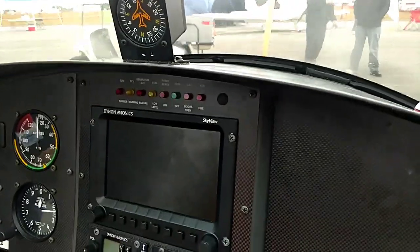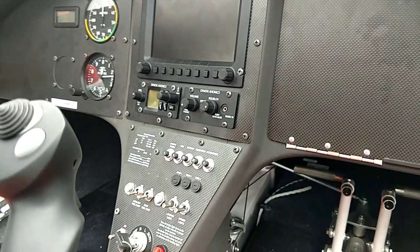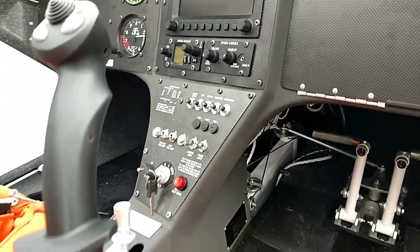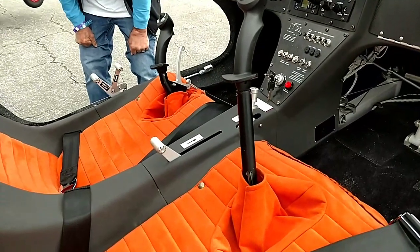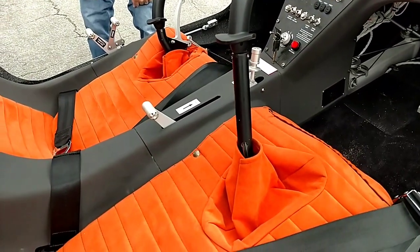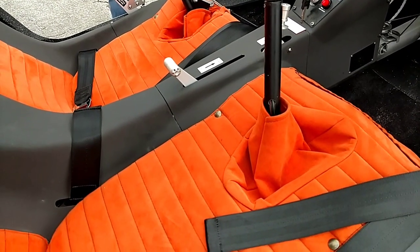I see a couple of standard gauges too — airspeed and altitude. Yes, and there's a compass up on the top of the dash. The primary things we use are airspeed and rotor speed. We look at rotor speed on the ground as our critical thing — we want to make sure rotor speed is coming up for flight. Then after we're in the air, airspeed is what we're watching.